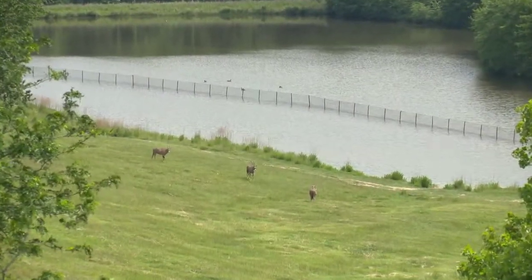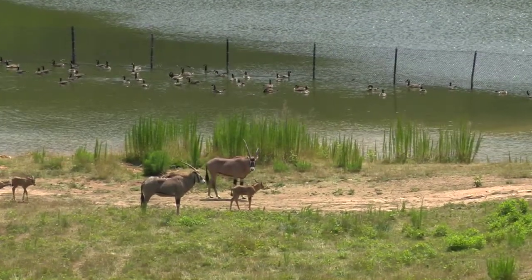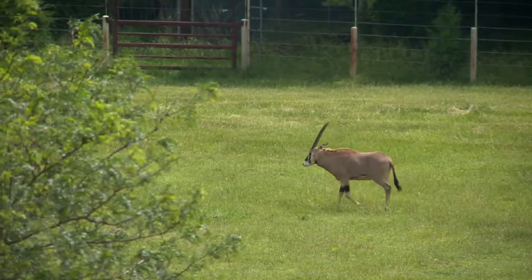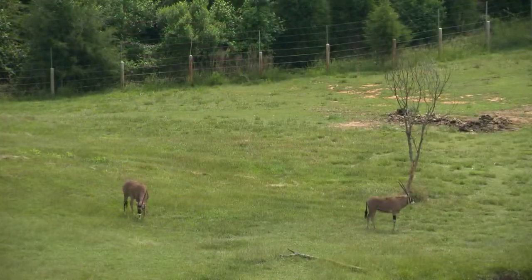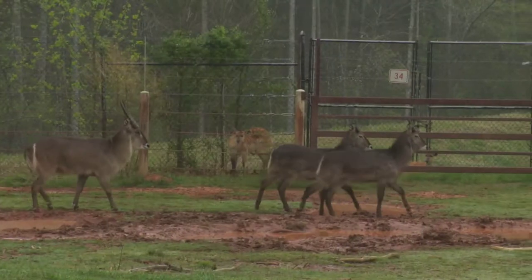The Oryx species are pretty striking. The sub-Saharan species that include the fringe-eared and the Gemsbok, which we once exhibited, and the Beisa Oryx — they all have a very striking kind of a black and white mask. They tend to stand out in the plains exhibit because they look very different than the rest of the antelope we have.